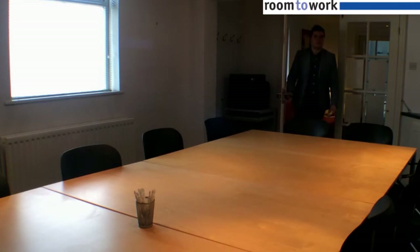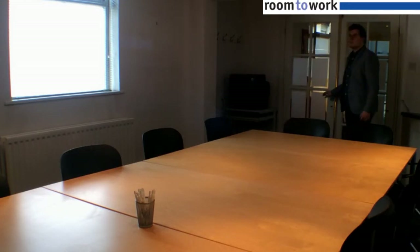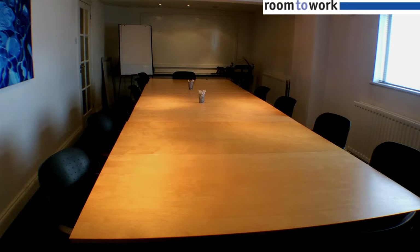You can also hire one of the meeting rooms here at Room to Work. These are directly accessible from the reception area and are great for that important meeting. They are available to hire for full days, half days, or even by the hour.